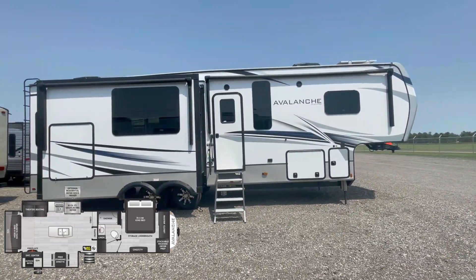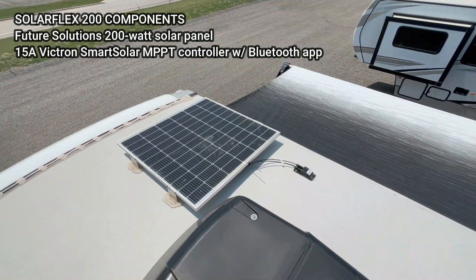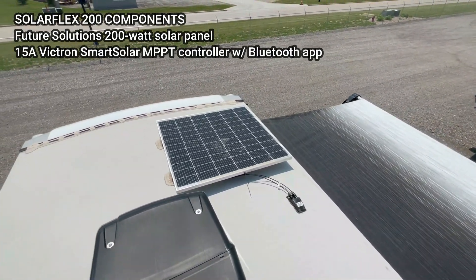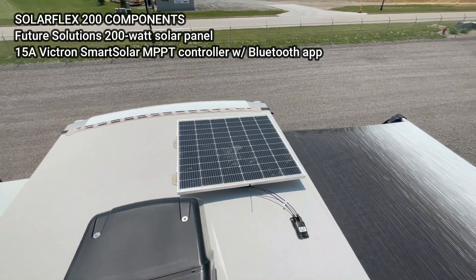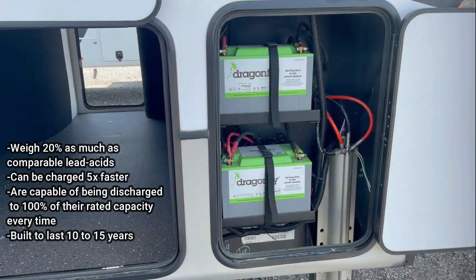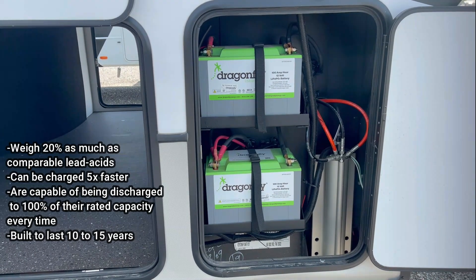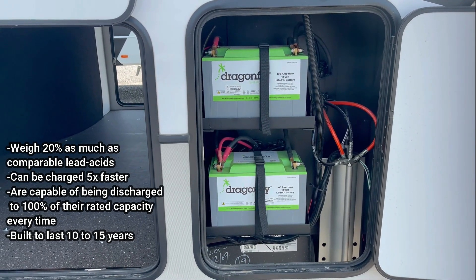It comes standard with the SolarFlex 200 package, which includes a 200-watt rooftop solar panel and Bluetooth solar charge controller. Another option for the Avalanche — which all of our Avalanche units come with — is 200-amp-hour Dragonfly lithium batteries.